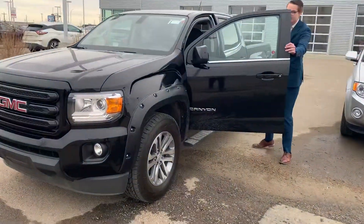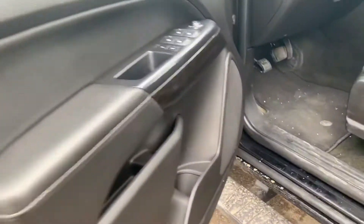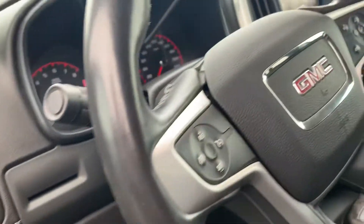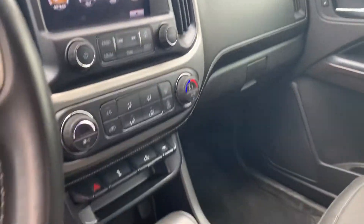On to the inside of this guy, you have all your power appointments right there on the door, the power adjustable seat, as well as your Bluetooth and cruise control commands right on the steering wheel there. You do have your touchscreen display with the backup camera, and of course your climate control is right in the center there, and many more features.